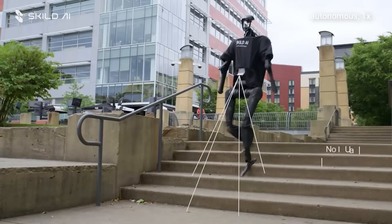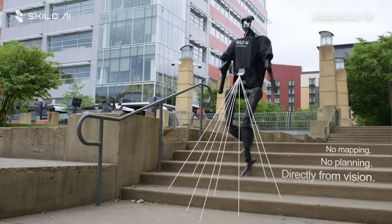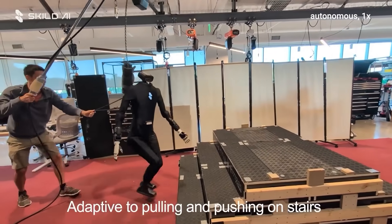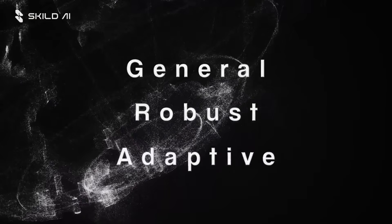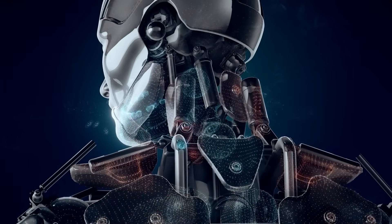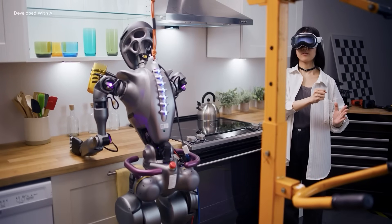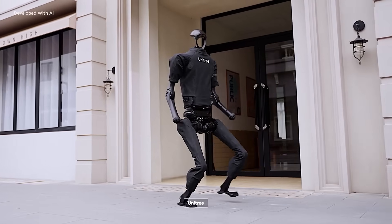Skilled's goal is to create a foundation model for robotics, just like GPT-4 is for language. What a robot learns in one task, it can reuse for another. Every robot connected to Skilled Brain sends data back, making the main AI smarter for everyone. The payoff could be massive — robots that learn faster, adapt easier, and are ready for real-world work in record time. Their motto sums it up perfectly: one brain, every robot. And their latest progress has experts believing general-purpose robot intelligence is closer than ever.